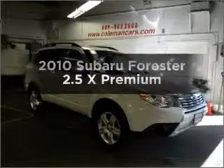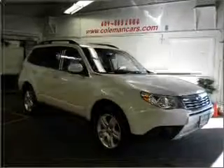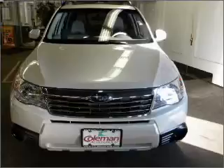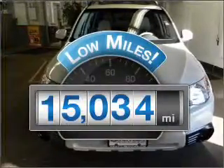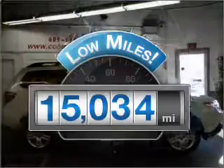Check out this 2010 Subaru Forester. If you're looking for a first-rate auto, this one could be yours today. Why worry about high mileage? Choosing a ride with lower mileage is the right choice for your busy life.